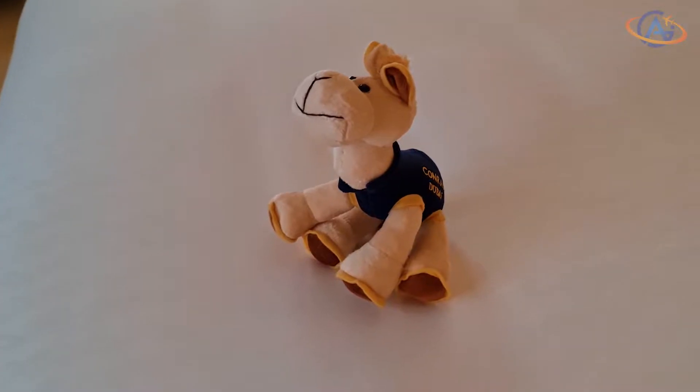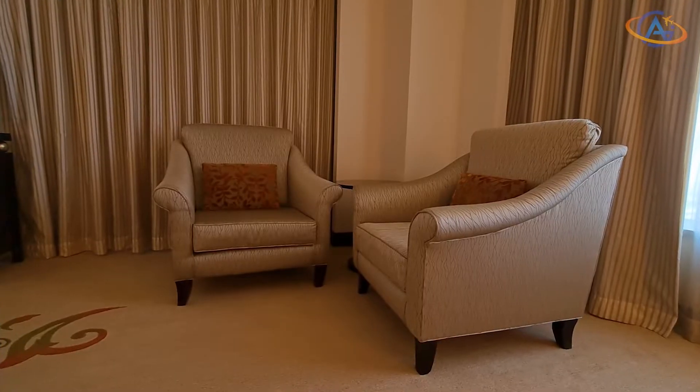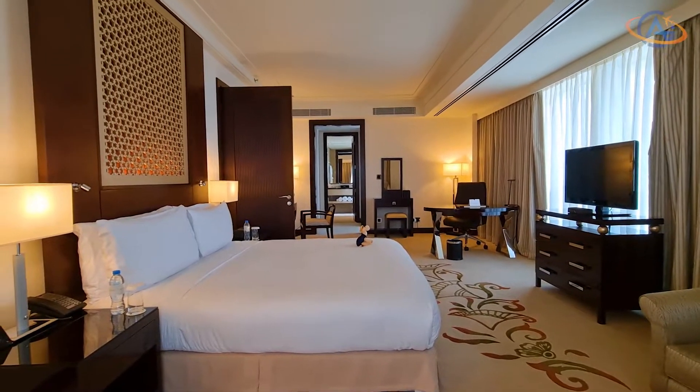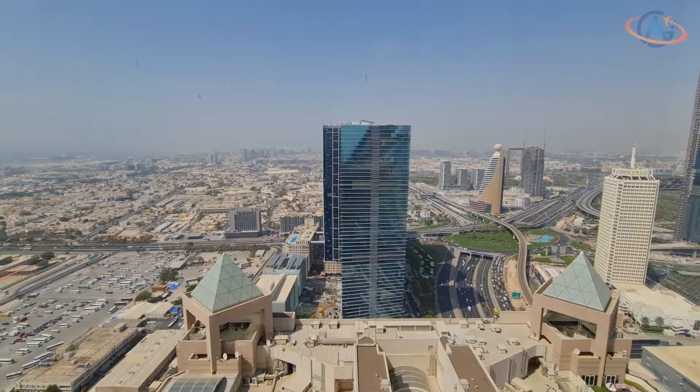I had asked for a stuffed toy to be in my room in advance and they fulfilled my wish. However, the toy is not for free in this Conrad — even when you book a 250 Euro suite — and has to be paid extra. It was quite expensive, but I needed it for my collection.